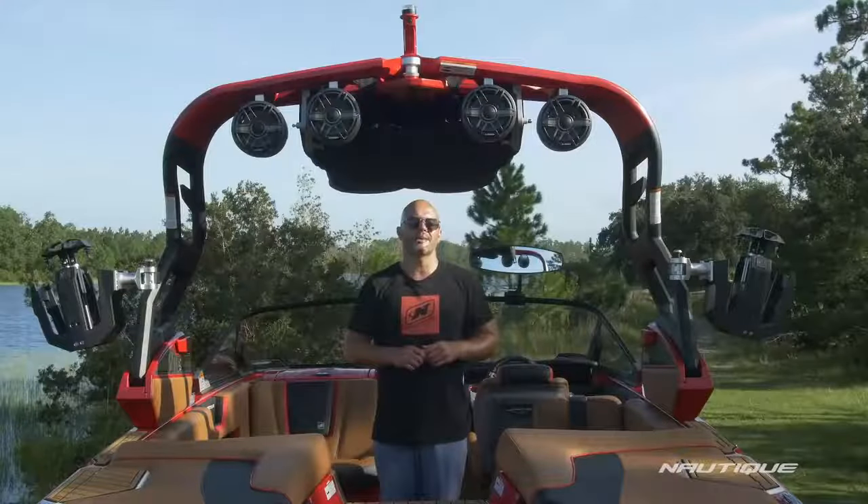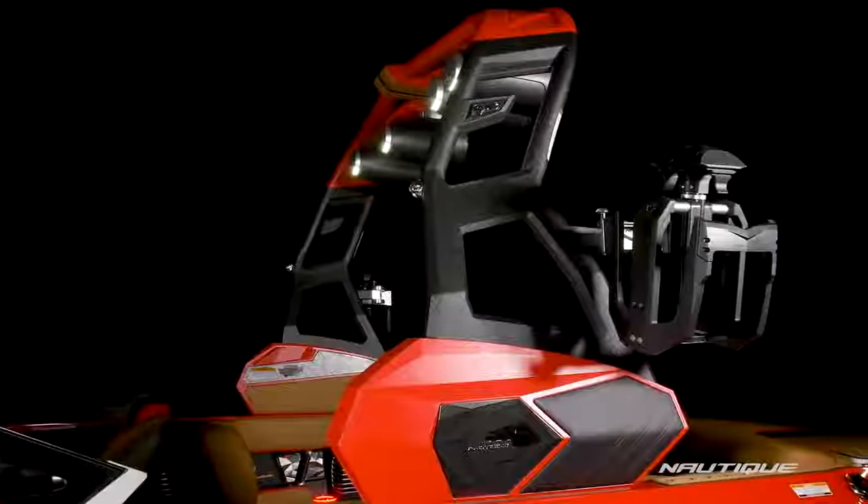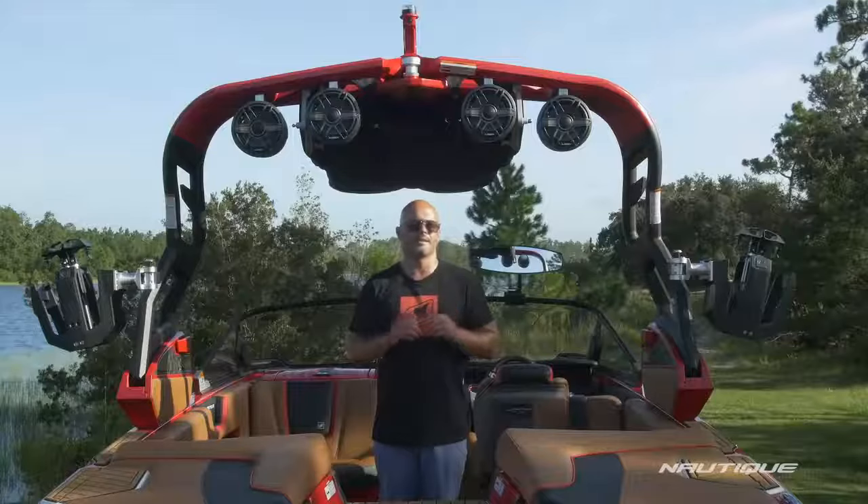We've got a new tower for 2019 here on the G23 — our FCTA, the actuated Flight Control Tower. It's a fully cast part so the level of detail and styling is like nothing we've seen before.